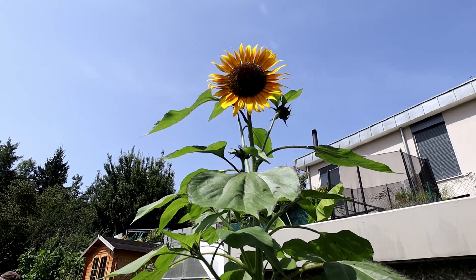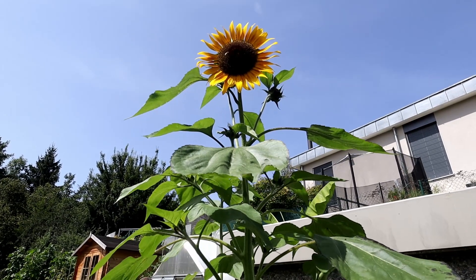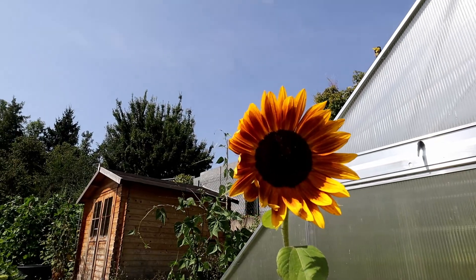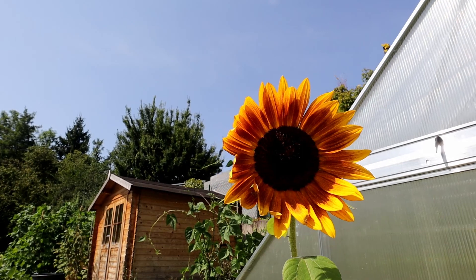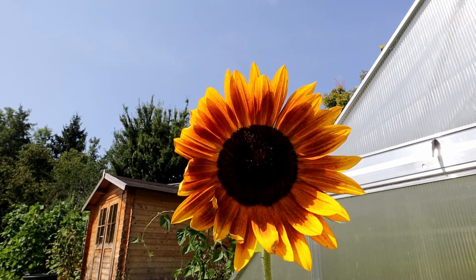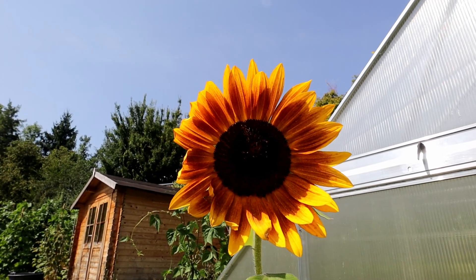We planted some sunflowers four years back and after that we didn't plant any more. So they come every year on their own. This year there were not too many, which is lucky, because usually they take away the light from the other plants.